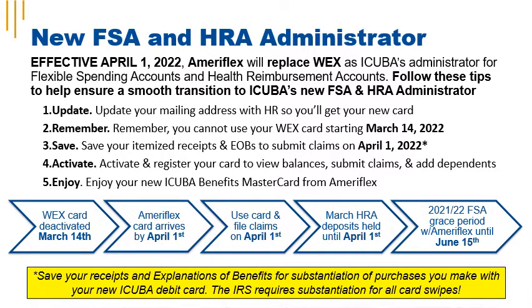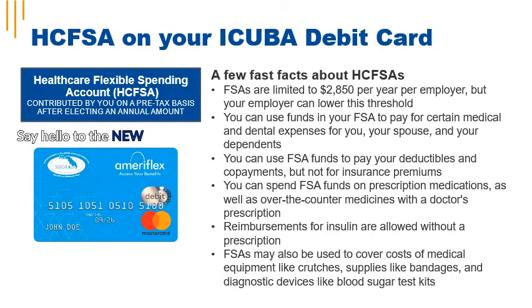Every purchase that you make with your iCuba debit card requires substantiation. With Health Care Flexible Spending, you make an election during annual enrollment. Your election is advanced by your employer, and the full election is available for immediate use in the new plan year. You pay toward your election each pay period on a pre-tax basis. Enrollment in a medical plan from iCuba is not required for participation in the Health Care Flexible Spending Account.